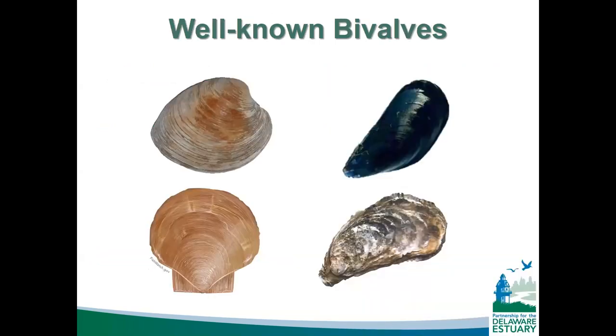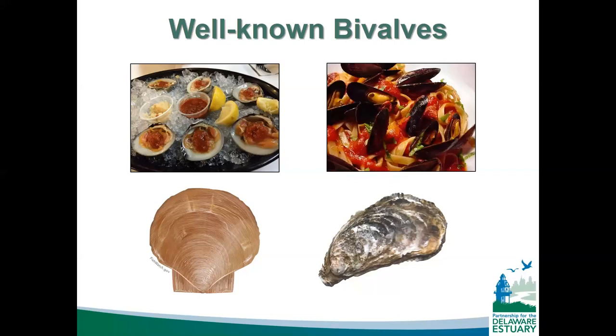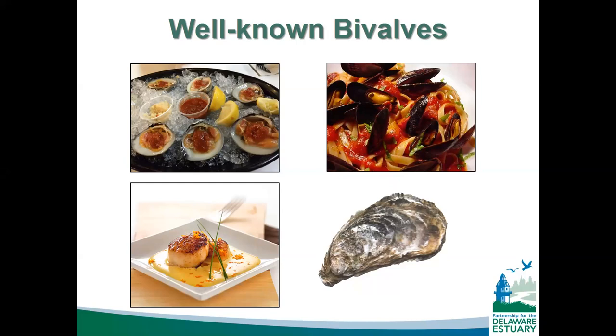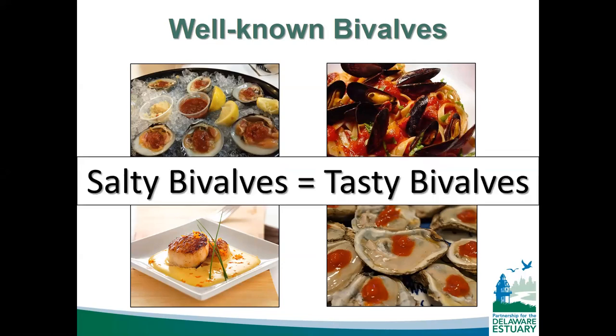Well-known bivalves include clams, mussels, scallops, and oysters — we know them generally because we like to eat them. The scallop you eat is really just the adductor muscle. The key takeaway is that salty bivalves are tasty bivalves — we don't eat freshwater bivalves. Eastern oysters and hard clams tend to live in more brackish environments. We have oysters throughout the bay, clams in the inland bays in Delaware, and blue mussels in saltier waters. Freshwater areas have entirely different habitats and species.